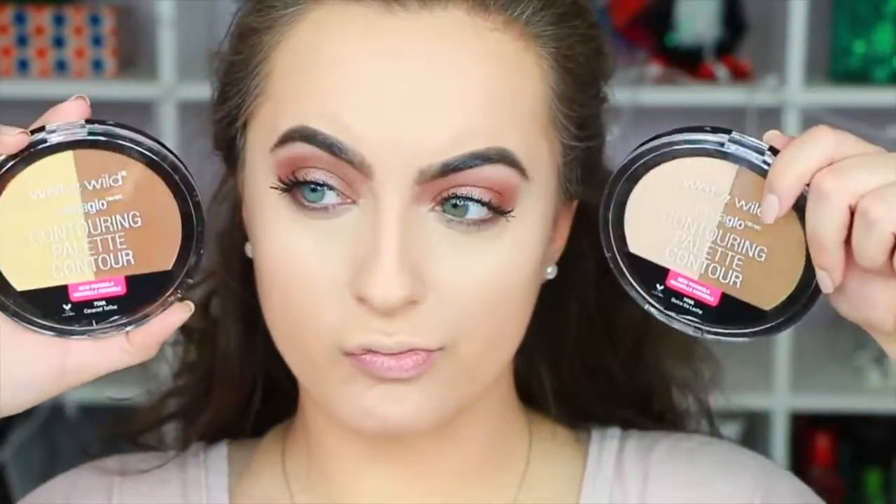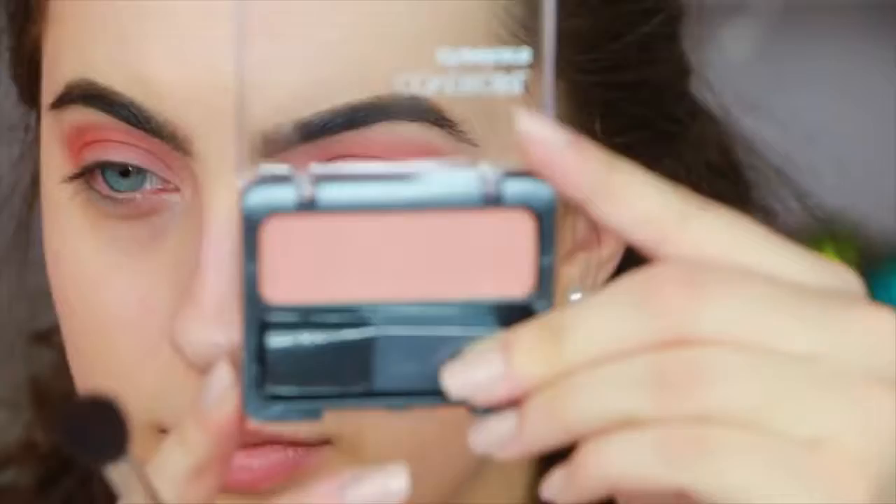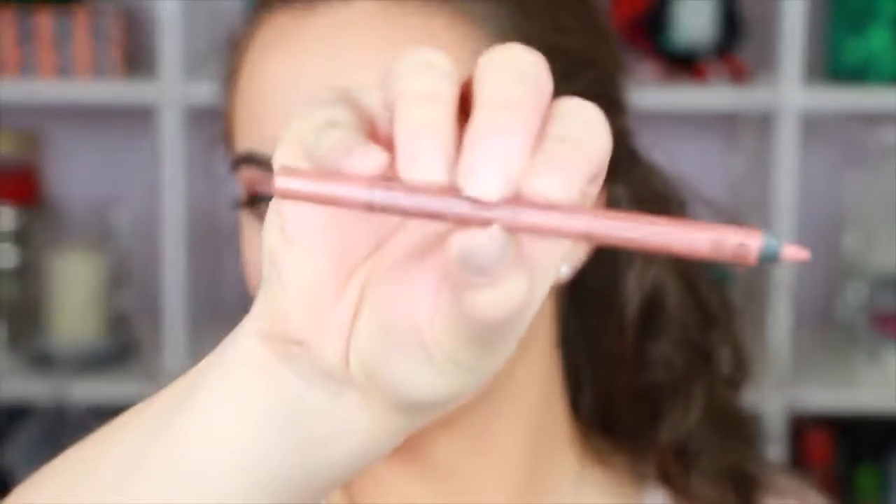I'm taking my contouring palettes in Caramel Toffee and Dulce de Leche from Wet n Wild. I could not find my brush — does this ever happen to you? You're literally sitting in front of all your makeup and it's nowhere to be found. I ended up feeling like the brush was way too intense, so I used very little product since it was very pigmented, using a lot of circular motions to blend it in. Then I'm taking a beautiful blush from CoverGirl — it's one of my favorites, a really pretty natural shadow color.